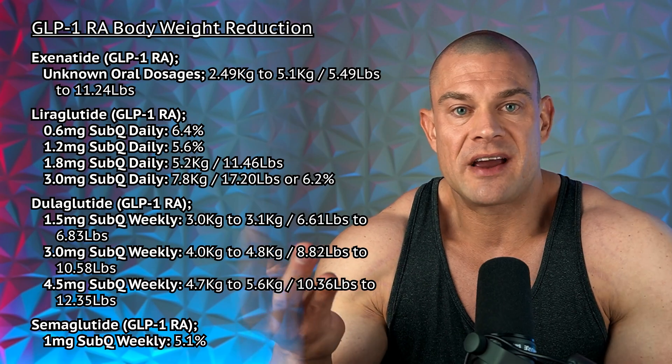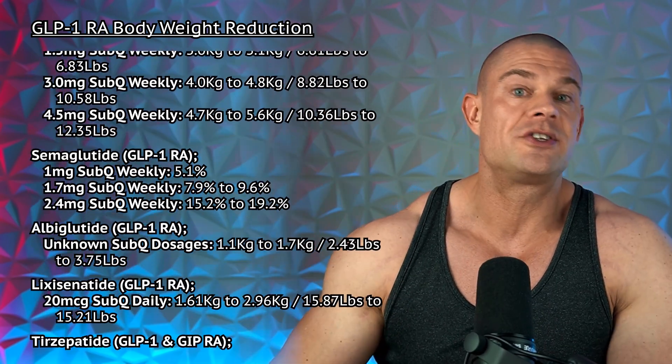Here are the effects of the various GLP-1s on body weight reduction at the various investigated dosages wherever results could be found. Some studies didn't mention the baseline starting weight of the patients or participants, so instead of a percentage reduction, I listed the net kilograms or pounds lost. This is the raw data of GLP-1 receptor agonists regarding body weight reduction.